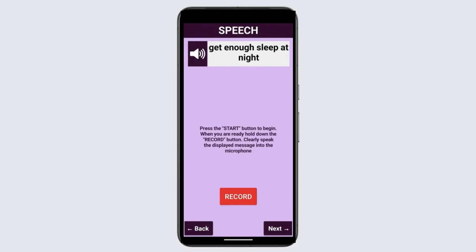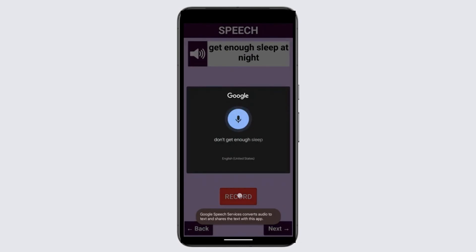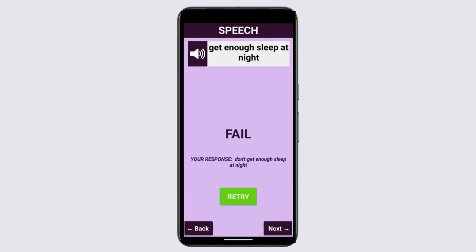Clearly speak the displayed message into the microphone. Get enough sleep at night.